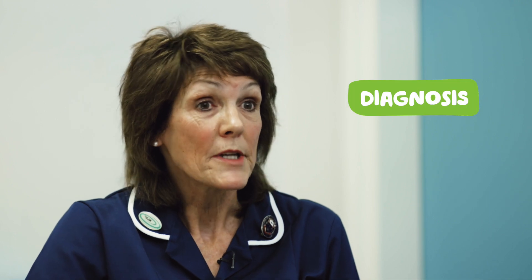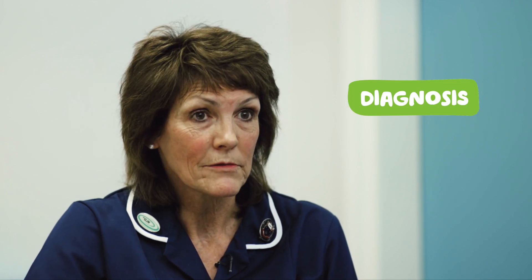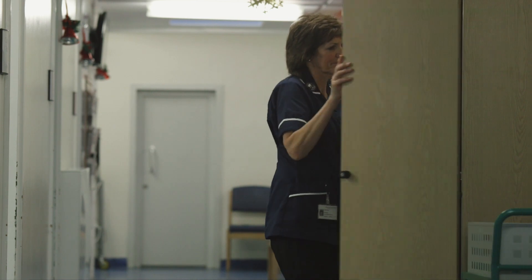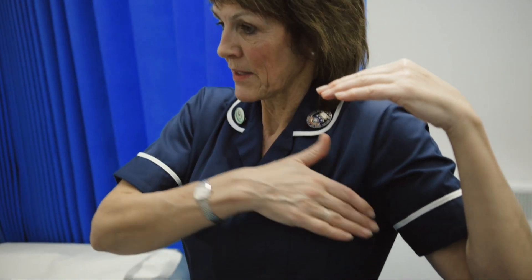Your lymphedema will be diagnosed by your doctor or your nurse specialist, or it may be a physiotherapist or a member of your radiotherapy team. They will then refer you on to a lymphedema nurse specialist. If you as a patient have lymphedema and you're not getting help with that, other tests may be required such as a scan. As cancer patients do tend to get blood clots, it is essential that the doctor performs special tests to rule out a blood clot, as this requires more urgent treatment.